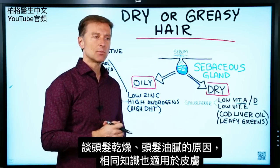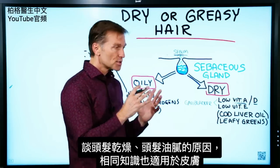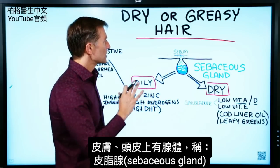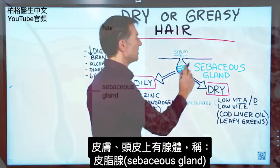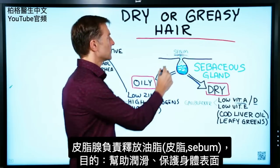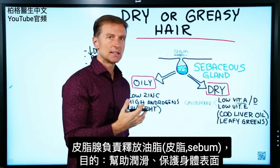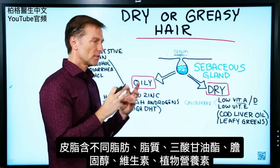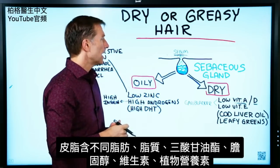Today let's talk about why someone would have excessively dry hair, or hair that is too greasy or oily. You can also apply this to your skin. There's a gland in your skin and scalp called a sebaceous gland, and this gland is responsible for releasing an oil called sebum. The purpose of that is to help lubricate and protect the surface of your body. Sebum contains different types of fats, lipids, triglycerides, cholesterol, and even vitamins and vital nutrients.